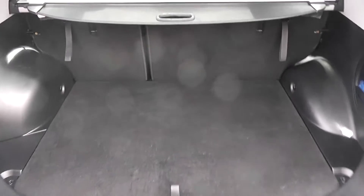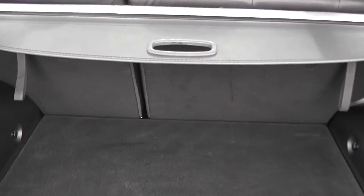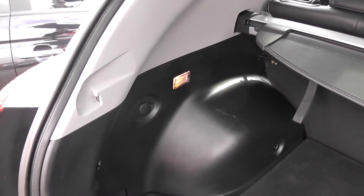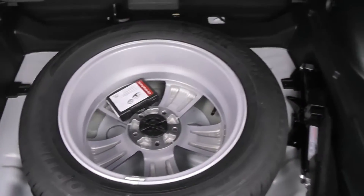As you can see we have a very large boot space. There's also 60-40 split-fold rear seats so you can make more space in the back if you wish. We have a luggage cover which is retractable or you can remove it completely. We have internal lighting in the back, a 12-volt power outlet, and underneath we also have a full-size spare alloy wheel complete with jack.